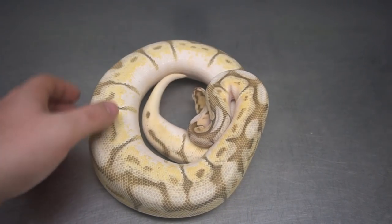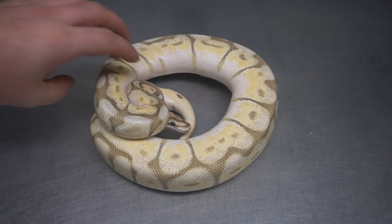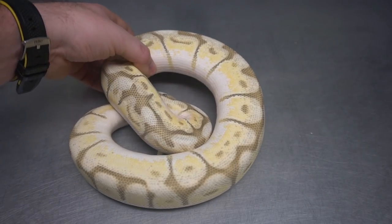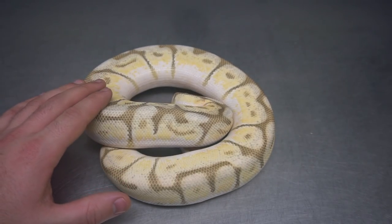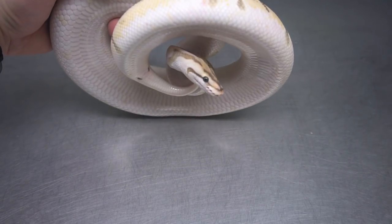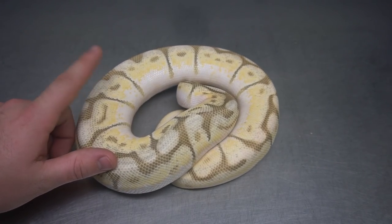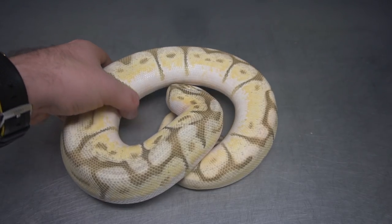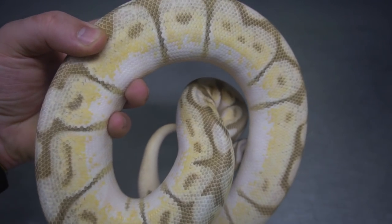Sticking with that theme, here's an Orange Dream Yellow Belly Butter Spider 100% Het Clown. Really pretty — just a really soft orangey yellow color with nice white sides. I would prefer this animal without the Spider obviously, but she doesn't seem to have any wobble or issues at all. Nice white belly. Hopefully this girl will breed for me next season — a lot of these girls are in that eight, nine hundred gram range.